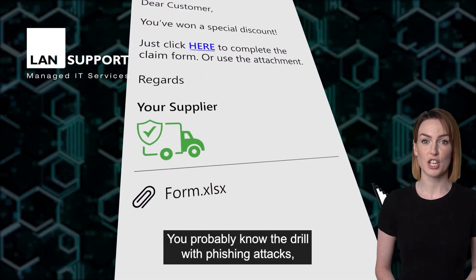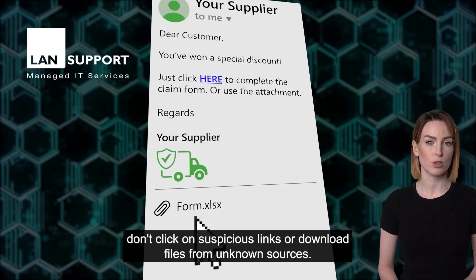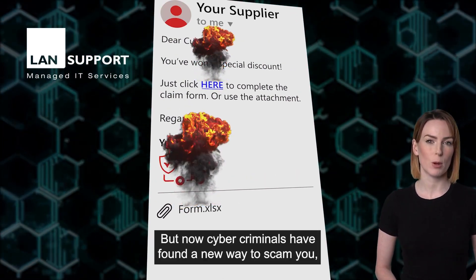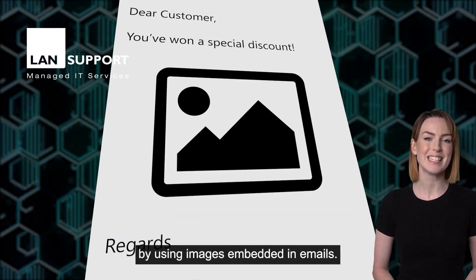You probably know the drill with phishing attacks — don't click on suspicious links or download files from unknown sources. But now cybercriminals have found a new way to scam you, by using images embedded in emails.